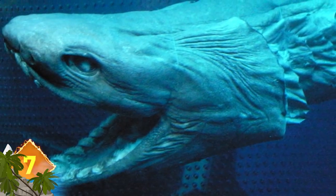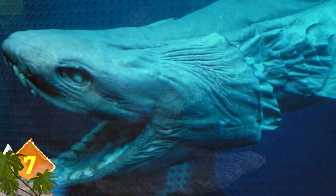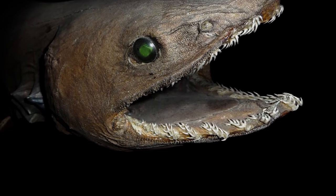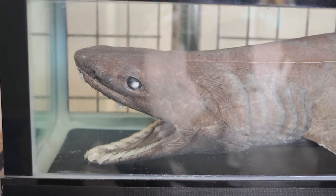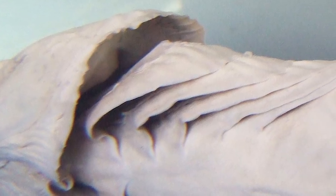Frilled Shark. While this animal is fairly well distributed about the globe, they're unlikely to be seen often because they usually live more than 4,000 feet deep in the oceans. They are often cited as living fossils, because these eel-like creatures have changed very little over the course of some 80 million years. The mouth contains 300 sharp triangular teeth, and they have a snake-like motion when they strike at prey. Its name is a reference to the six pairs of gill slits that appear to be frilled.